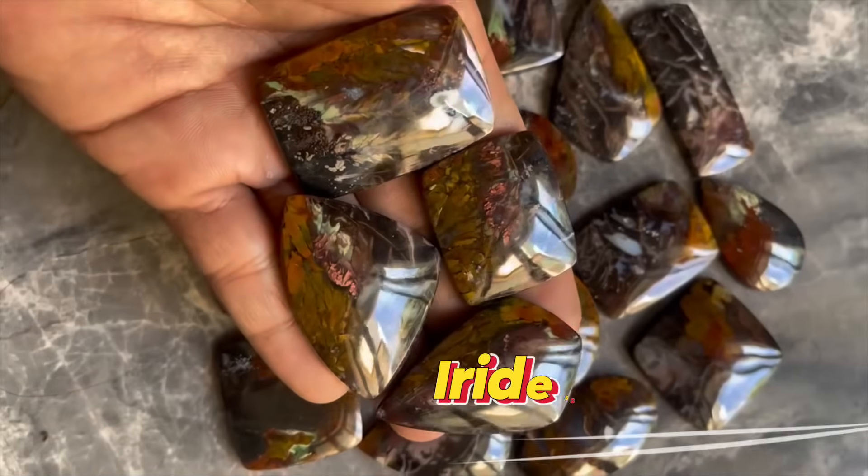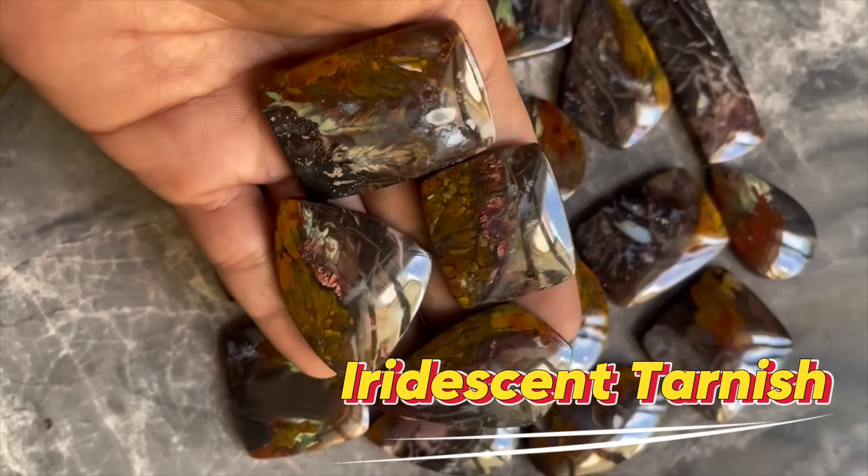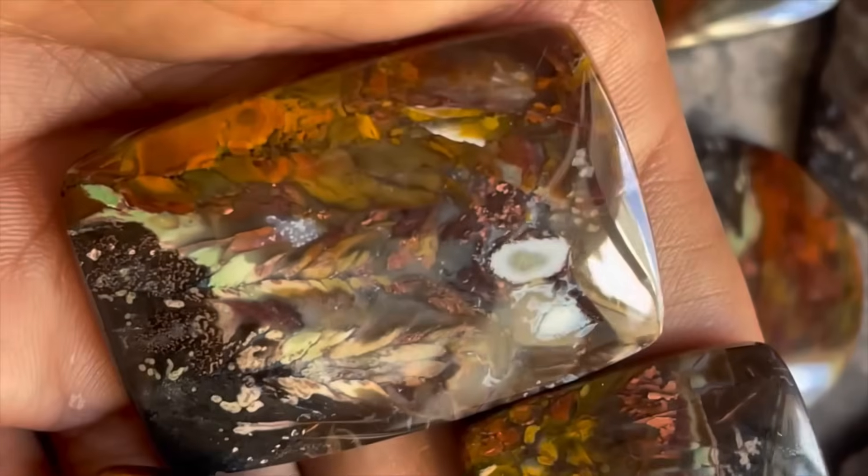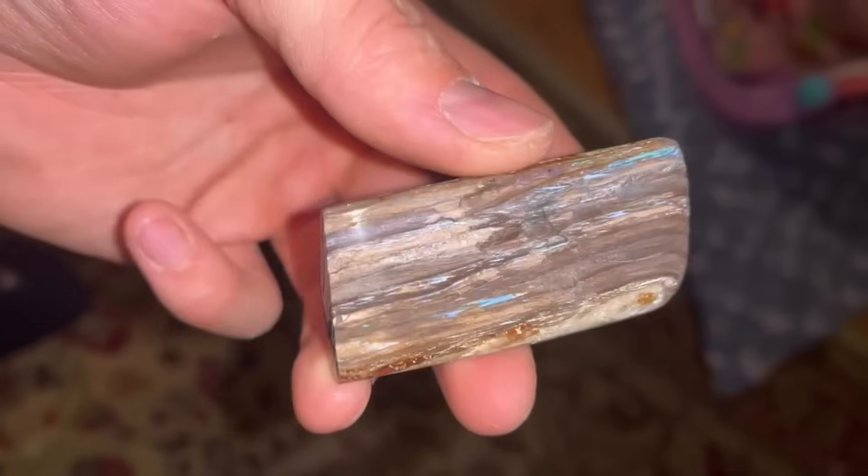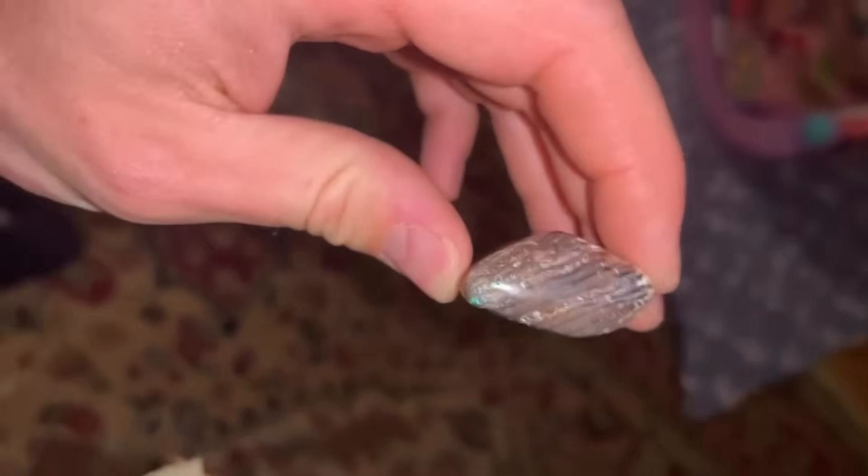Number 9: Iridescent Tarnish. Some rocks wear a metallic coat that shimmers like oil on water. This iridescent tarnish is more than decoration — it's often a clue to mineral-rich environments where gemstones grow. Stones like labradorite or opalized rock can flash rainbows when light strikes their surfaces.